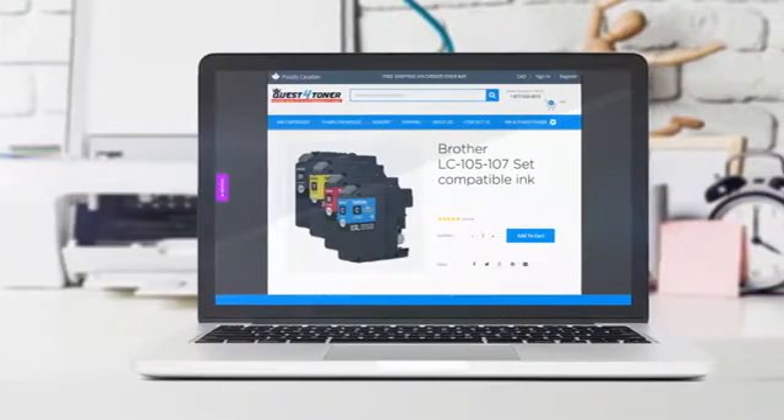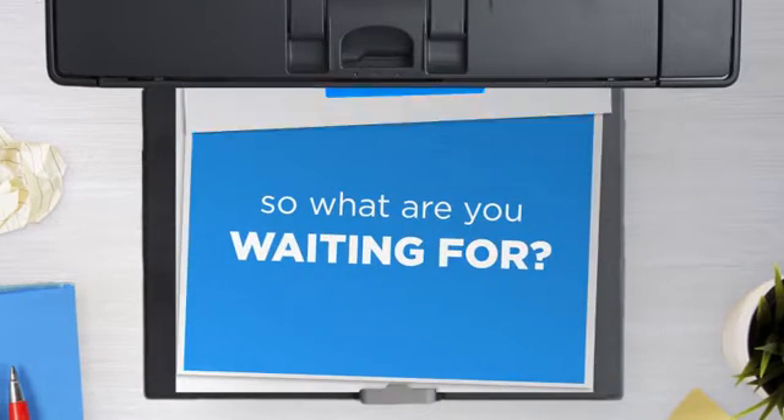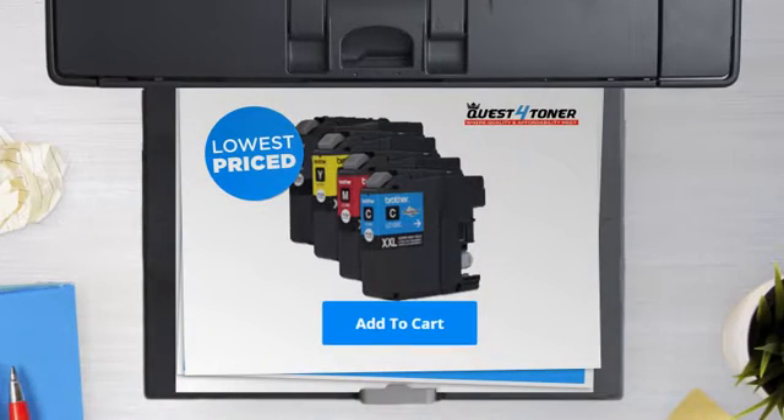Not sure which cartridge to choose? Just ask one of our knowledgeable print specialists. So what are you waiting for? Buy the lowest-priced printer cartridges at Canada's number one online superstore.